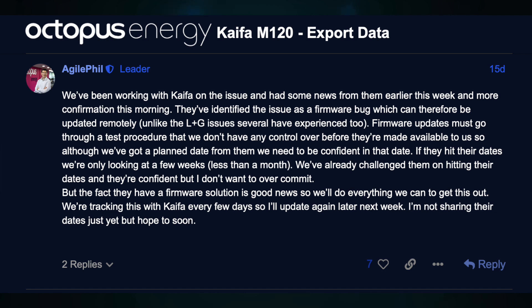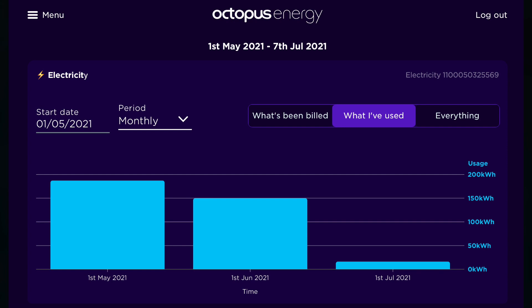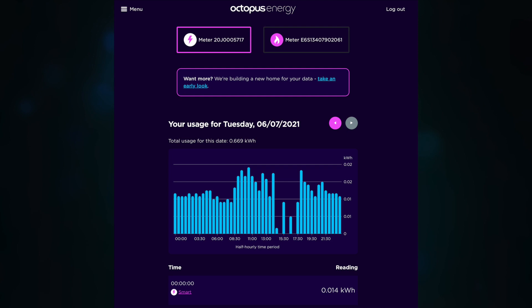Ours actually kicked in again when Octopus or Kaifa pushed out a test update — our meter recovered all the data from when it stopped, and then stopped again on the 6th of July. The new firmware has been tested and is due to be sent out as an over-the-air update nationwide in mid-August, though those timelines might slip due to governance and sign-off procedures.